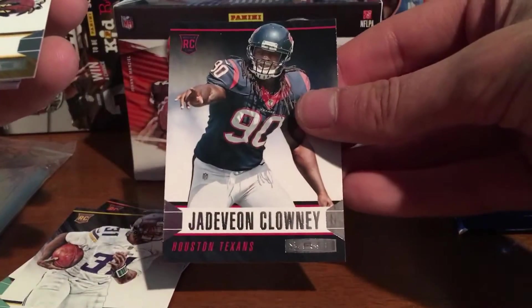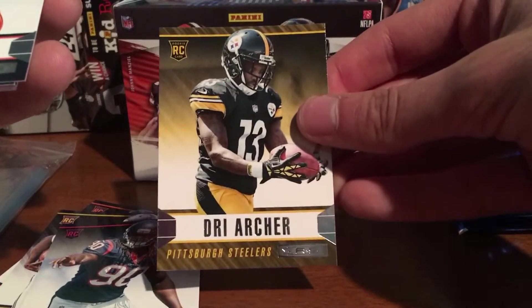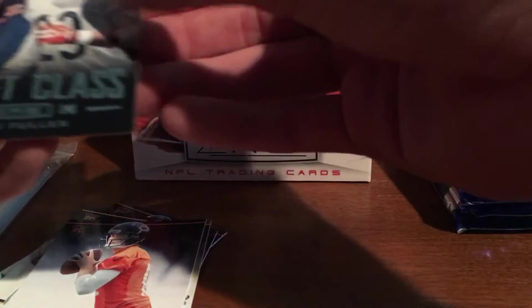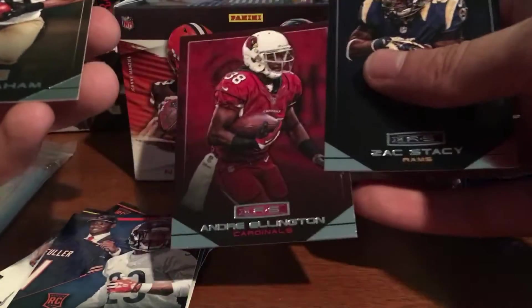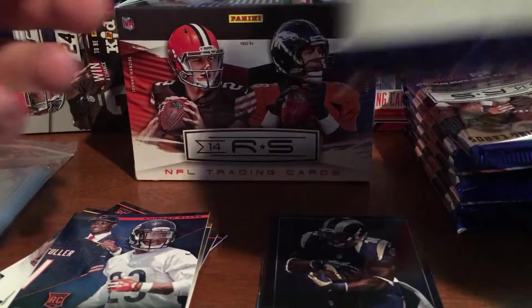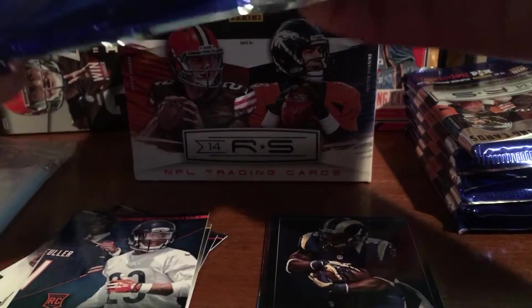Jerick McKinnon, Jadeveon Clowney, Tre' Archer, David Fales. We got a Draft Class insert rookie of Kyle Fuller for the Bears, and the base: Zach Stacey, Andre Ellington, Jimmy Graham, and Steven Jackson. So like I said, you got a rookie right off the bat and a lot of rookies, which is good.